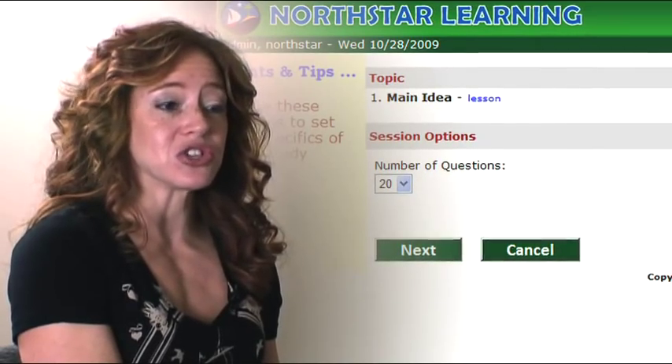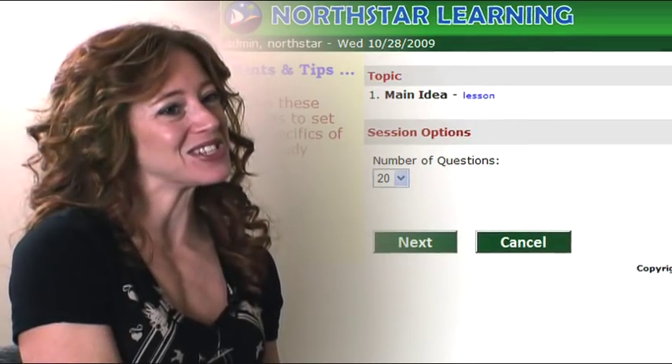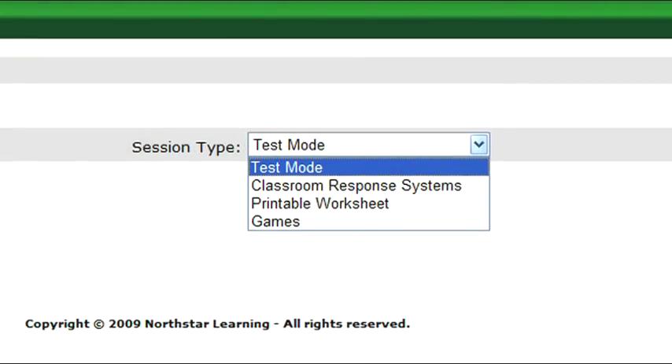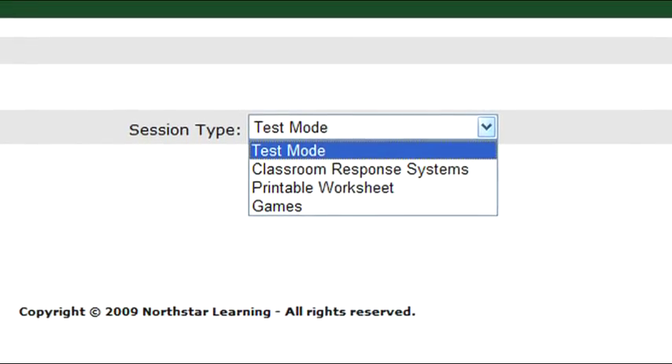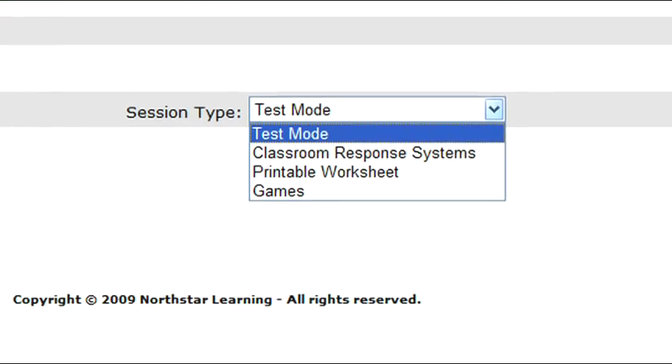Users can also use printable worksheets if they prefer the pencil and paper style. We also have interactive games, which always makes learning more fun. The session type drop-down menu displays the four study modes: test mode, classroom response systems, the printable worksheet, and games.